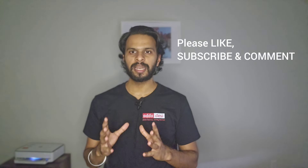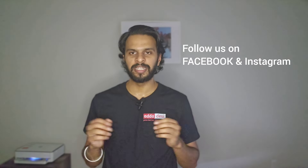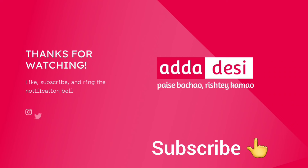Stony Brook University offers strong academic programs, extensive research opportunities, and a reputable faculty, making it an attractive option for many graduate students. However, potential downsides include the cost of living, a large student body, and the competitive atmosphere. Weighing these factors against your personal goals will help determine if SBU is the right fit. It's a good idea to reach out to current students or alumni for a more detailed understanding. I wish you all the very best — please like, subscribe, comment, and follow us on Facebook and Instagram. Thank you.